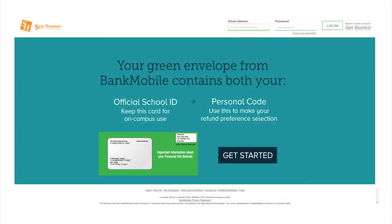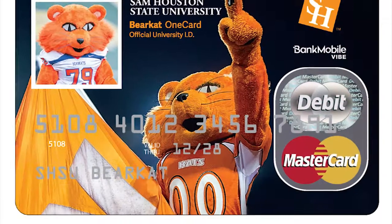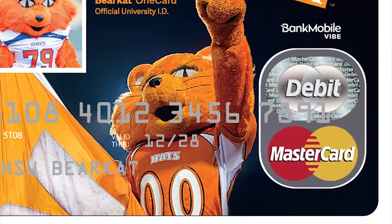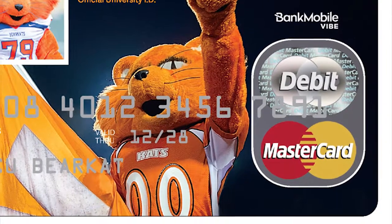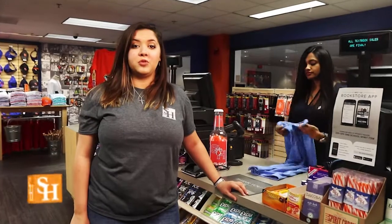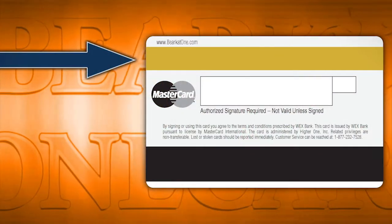This account is a free FDIC insured checking account offered to all students through Bank Mobile, Sam Houston's financial partner for refunds. If you choose to open the Vibe account, your card not only serves as a student ID for on-campus privileges, but it also becomes your debit card for the Vibe account and can be used anywhere MasterCard is accepted. Keep in mind this is not a credit card — you can only use the amount of money that you have in the checking account. To utilize the MasterCard feature, you swipe the gold strip on the back of the card.